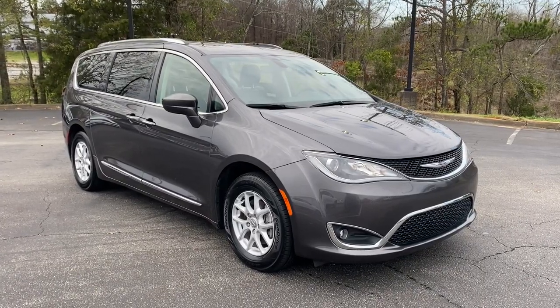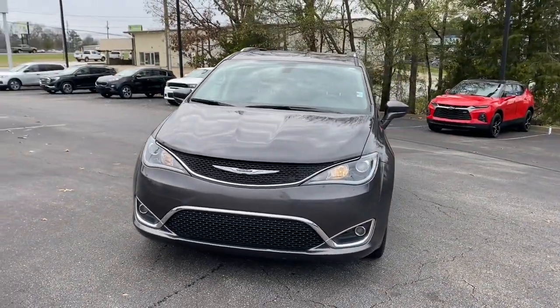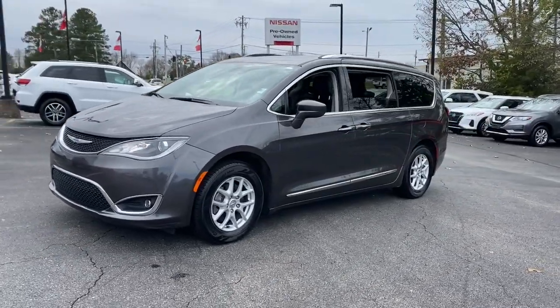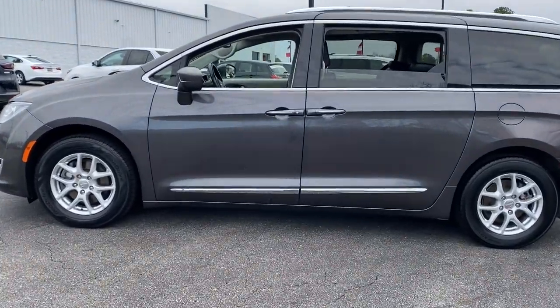Hop into the 2020 Chrysler Pacifica. With less than 80,000 miles on the odometer, this vehicle stands out from the rest. The Pacifica delivers the ultimate in family-focused transportation. Its excellent ergonomics, amenities, and safety features inspire confidence and comfort for everyone.